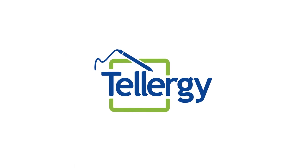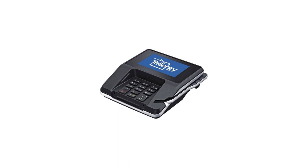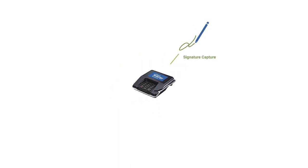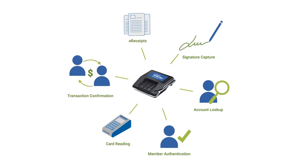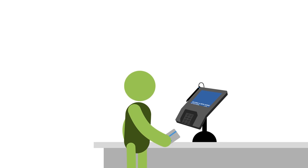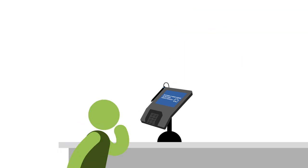With Tellergy, you can leverage advanced multimedia terminals to conveniently interact with members. Tellergy is so much more than signature capture, offering account lookup, member authentication, card reading, transaction confirmations, e-receipts, and more. Enterprise-level terminals are integrated with the teller screens on your core system, and can even be used to display promotional messages.